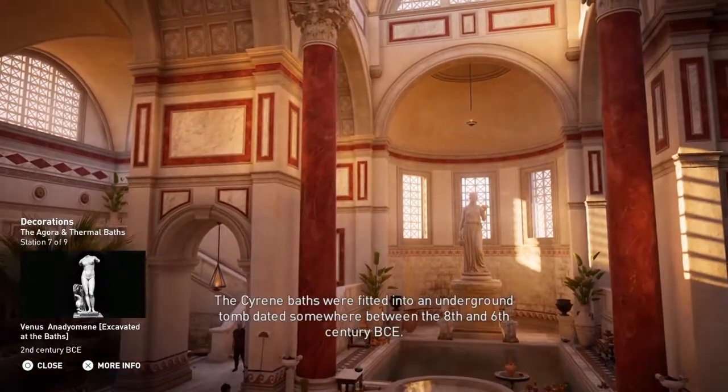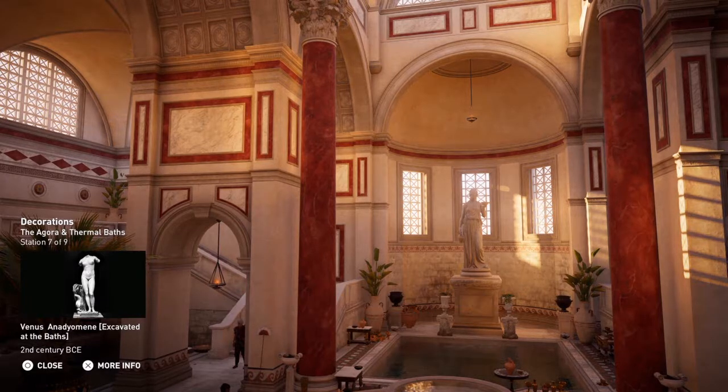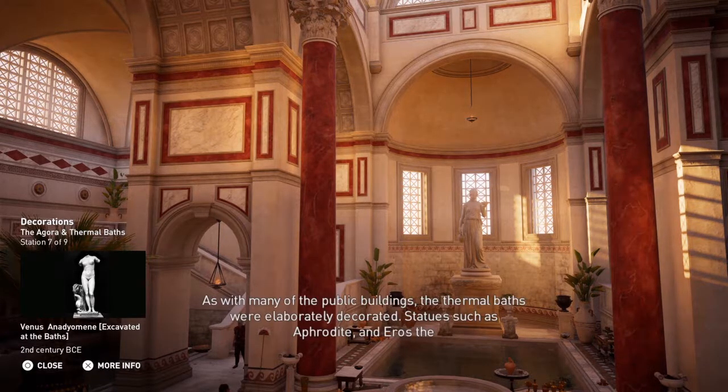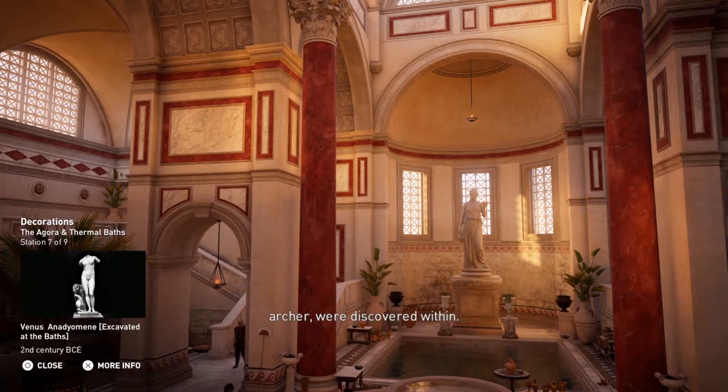The Sirene baths were fitted into an underground tomb dated somewhere between the 8th and 6th century BCE. Bath seats were carved directly in the rock, allowing for more comfortable ablutions. As with many of the public buildings, the thermal baths were elaborately decorated. Statues such as Aphrodite and Eros the Archer were discovered within.